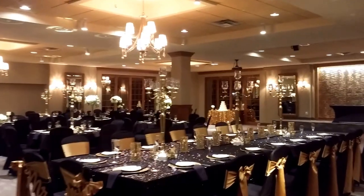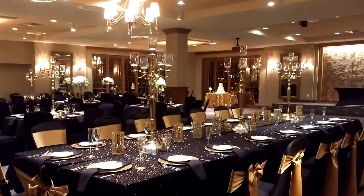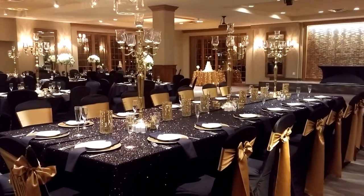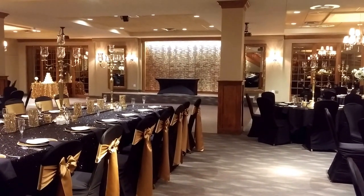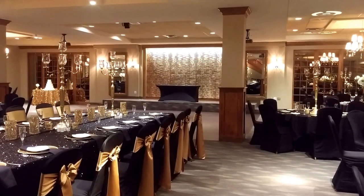Once again we are here at the Madison in Covington inside the Grand Ballroom. One last look — very pretty, nice room setup. This could be yours. Talk to the staff. Thanks so much — Patrick with Sage Cheese Photo Booths. Thank you.